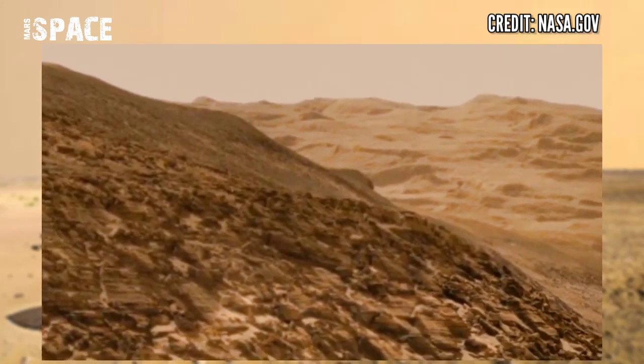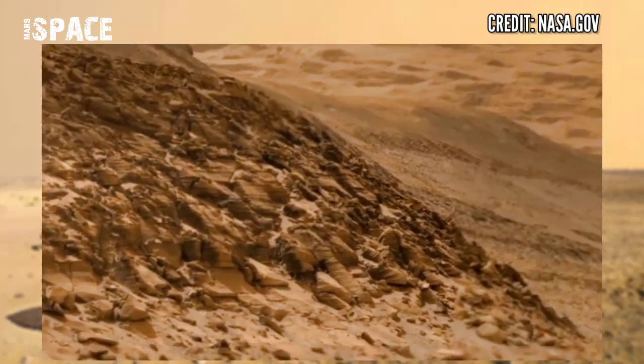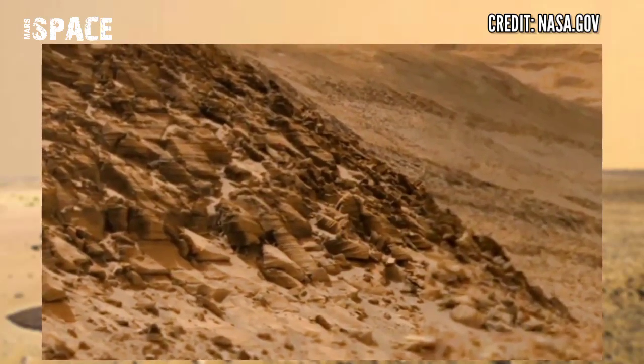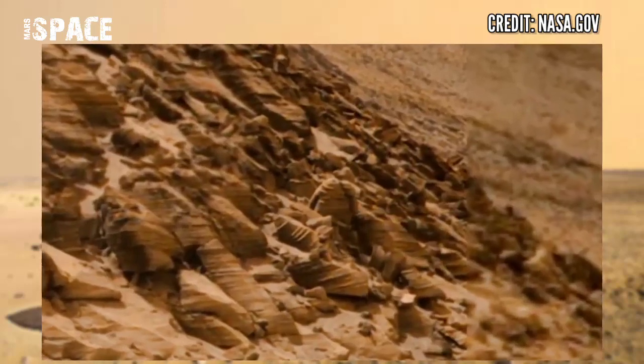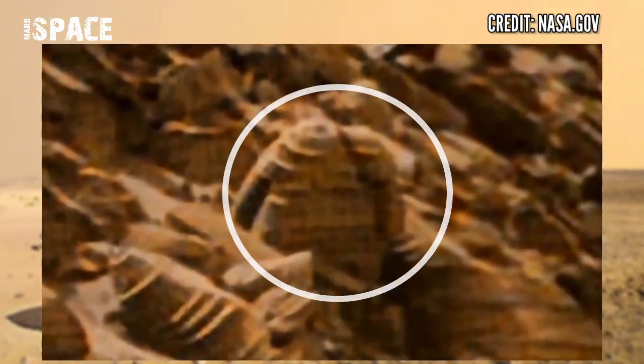It has spent 10 years at the surface of the red planet, capturing mountains, hills, and rocks, and sending back scientific data. Here we have something interesting — let's take a close look at the shape and structure.